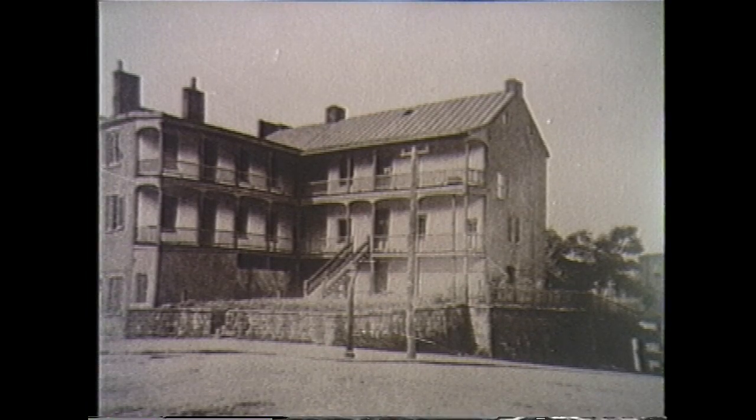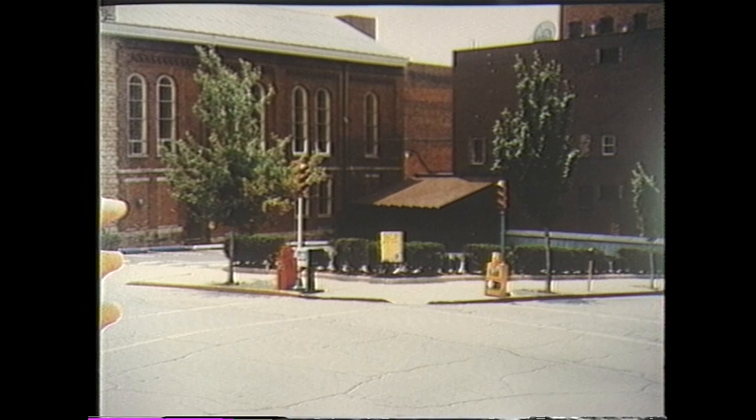The old French Inn, at the corner of 14th and Chaplin Street, built in 1829. This has been replaced by a parking lot that now accommodates the parking for the church.